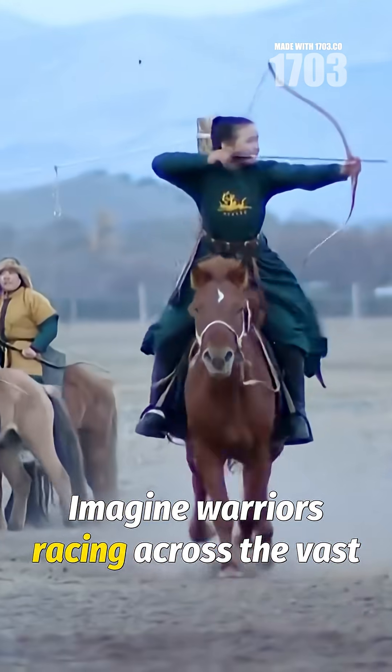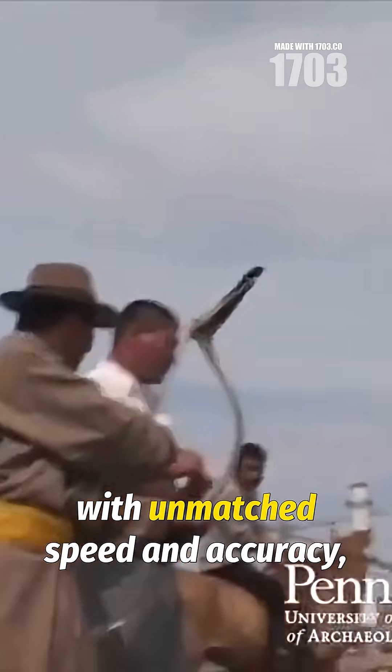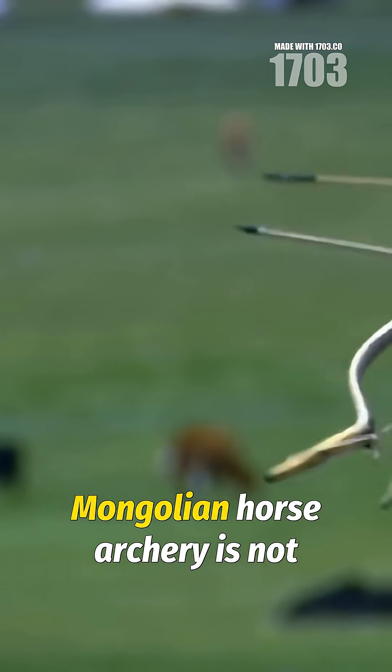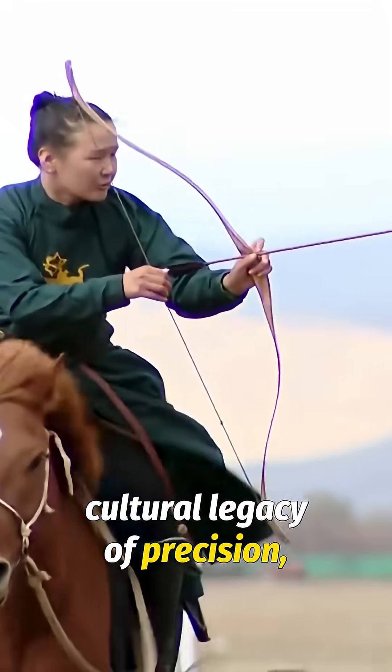Imagine warriors racing across the vast Central Asian steppes, arrows flying with unmatched speed and accuracy, shaping the course of history with every shot. Mongolian horse archery is not just a sport or skill — it's a cultural legacy of precision, mobility, and unmatched martial prowess.